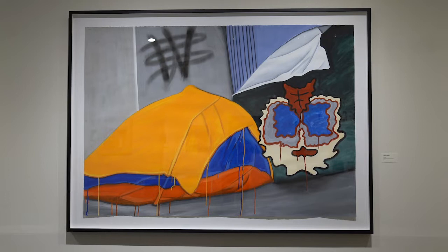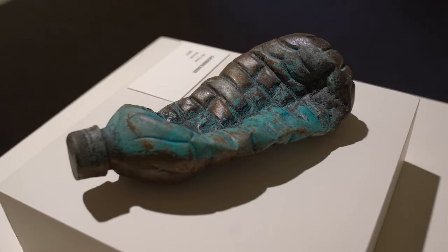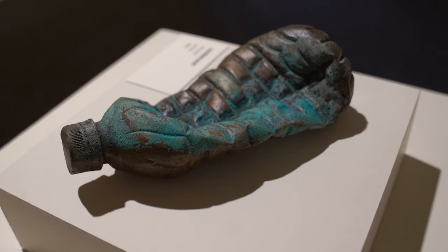Behind me you see this incredible painting of a homeless encampment. We also have a depiction of the problem with damage to our environment. It looks like a discarded water bottle but actually it's made out of bronze. This is a marvelously crafted example of what we need to be concerned about in terms of taking care of our environment.